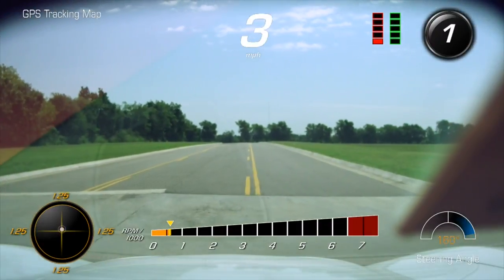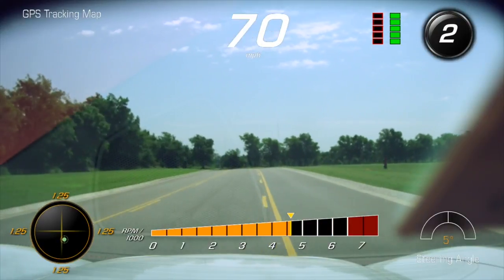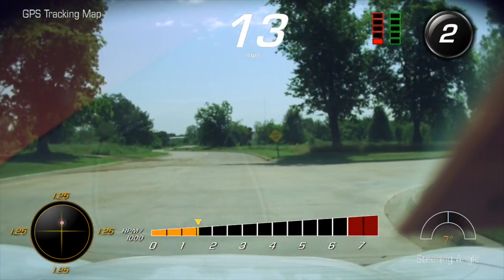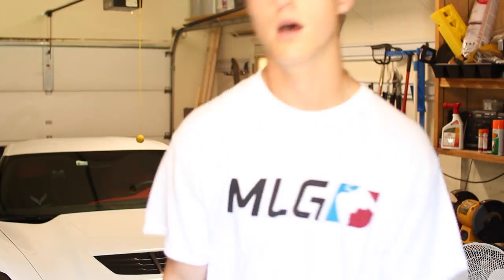Something happened with the audio on the rev — when I imported the file the audio didn't come through, but I assure you the car was very loud. You can still see how everything looks while driving and all the different gauges. Sorry about the audio. If you enjoyed the video please hit like — it helps the channel grow. Subscribe for more tech videos, and if you have any questions drop them in the comments below.